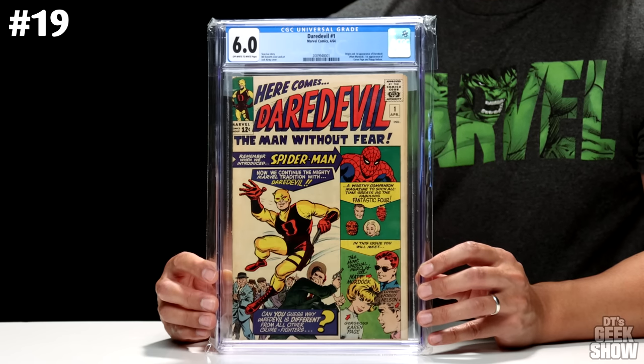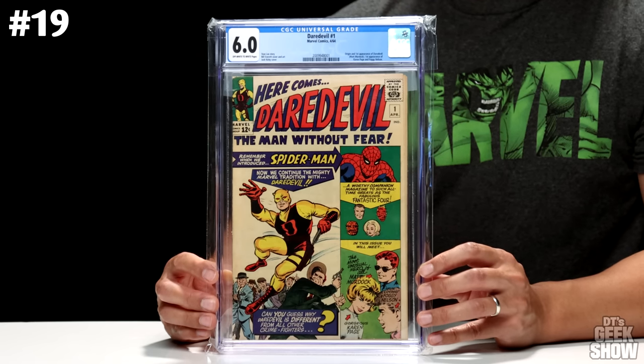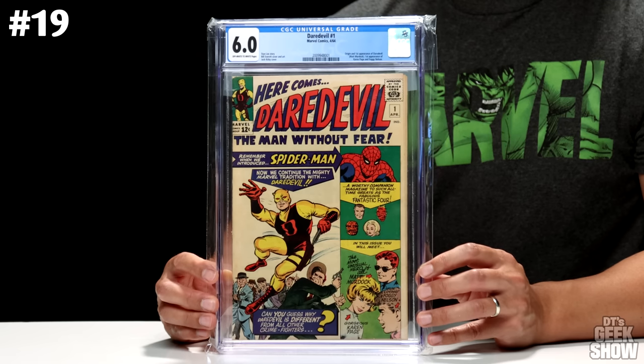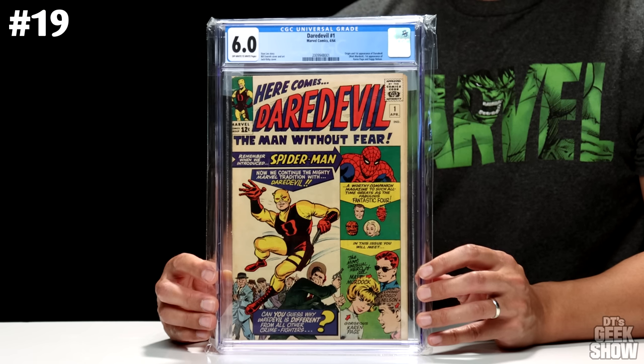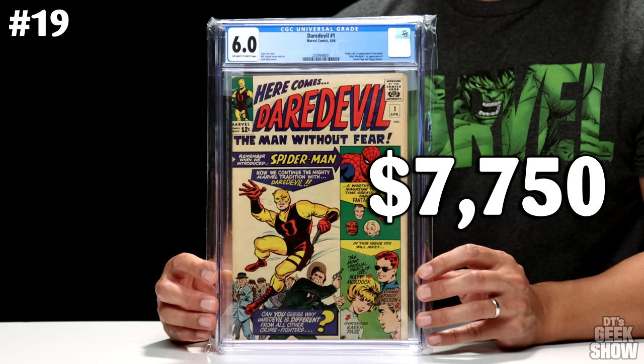We are on to number 19, and this is another book that's been heating up lately. This is Daredevil number 1. I used to collect a lot of Daredevil comics when I was a kid — couldn't really afford a number one then, but I was happy to pick this up when I could. This features the first appearance of Daredevil, Matt Murdock, the first appearance of Karen Page, and Foggy Nelson. Came out in April of 1964, nice Jack Kirby cover. This is a 6.0 with off-white to white pages and comes in at $7,750.